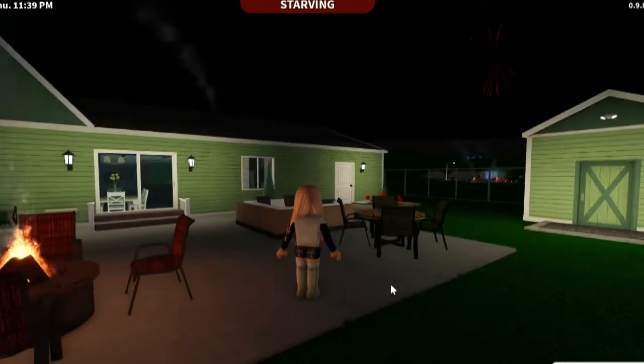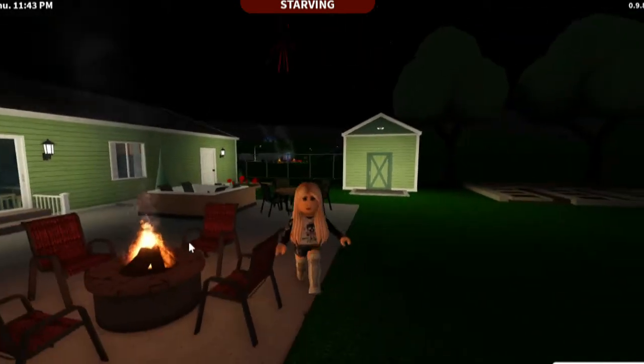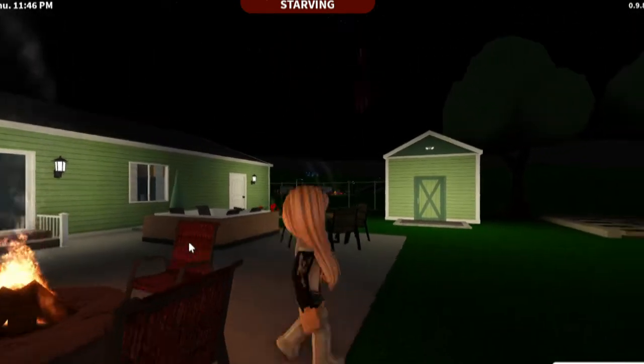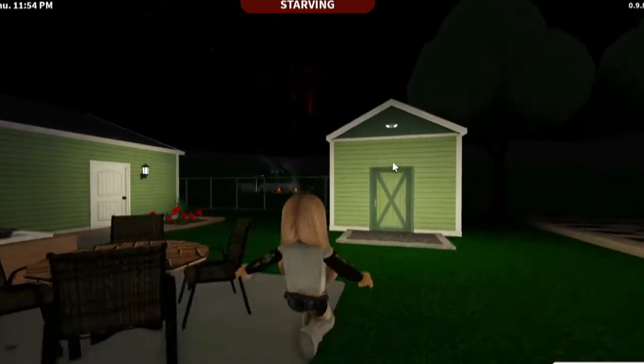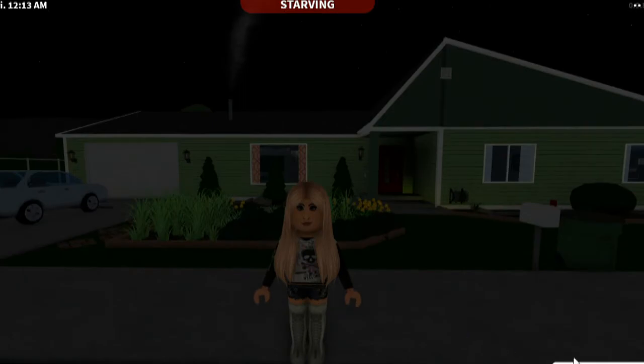Someone's lighting up fireworks somewhere. I think the 4th of July has been over for a while, but you know what — I'm sure your neighborhood Karen will call the police and complain. You guys know how it is. Alright, so that was my IRL house. Let's go ahead and move on to the next one.